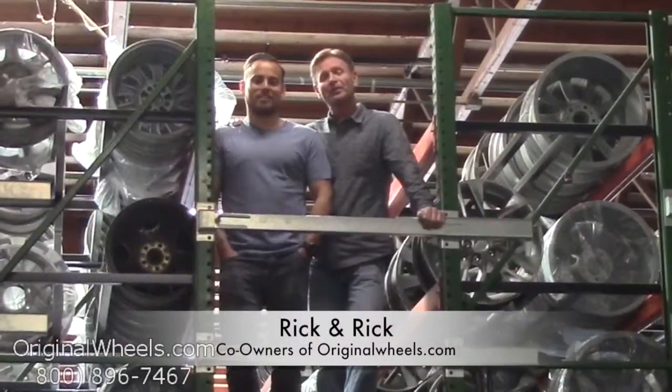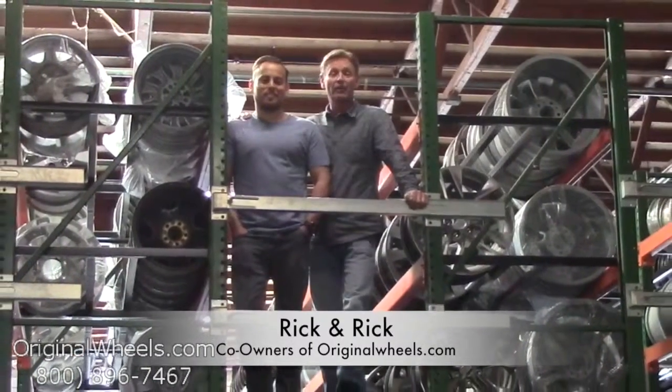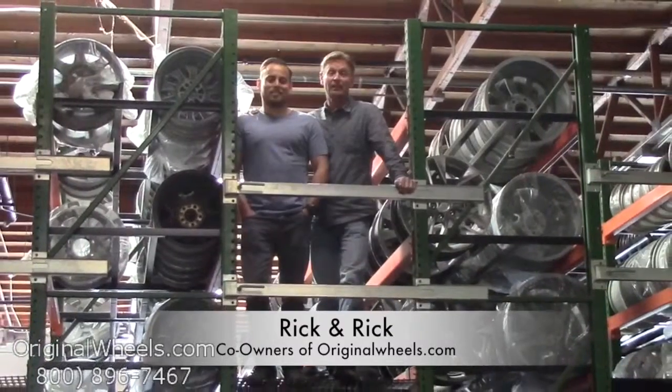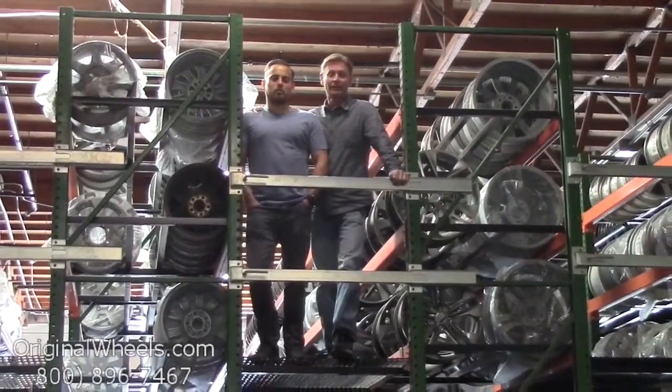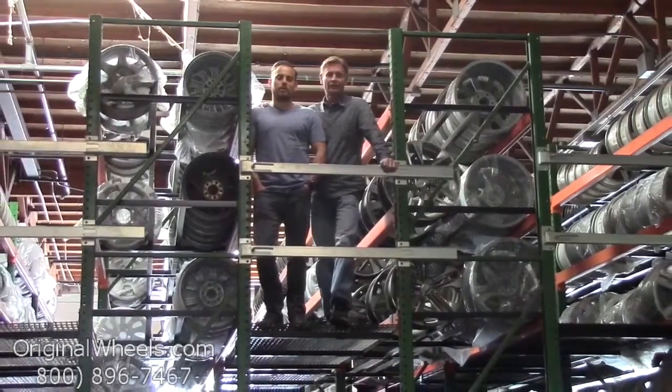It's Rick and Rick from OriginalWheels.com, and we are proud to have been serving the public and automotive industry with wheels and hubcaps since 1979. As always, our goal is to provide the best quality wheels and service at the best price possible. We're not satisfied until you are.